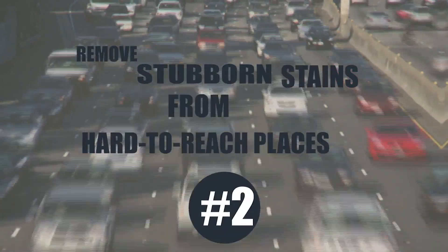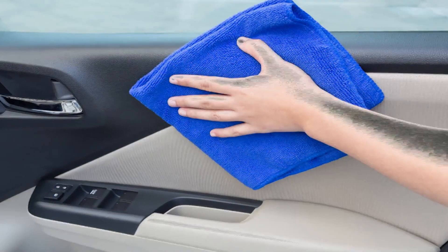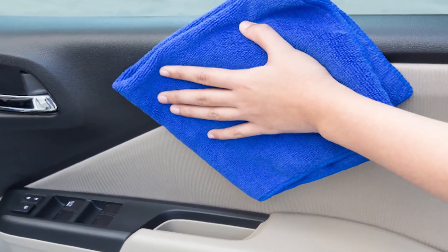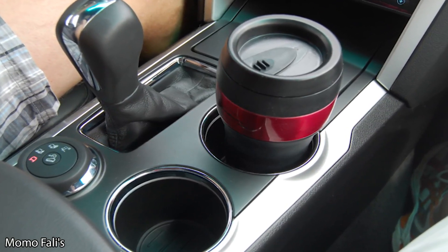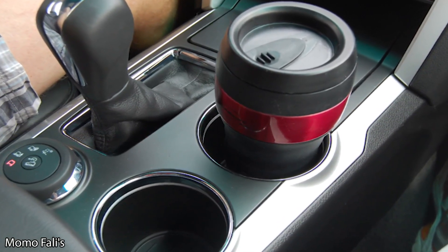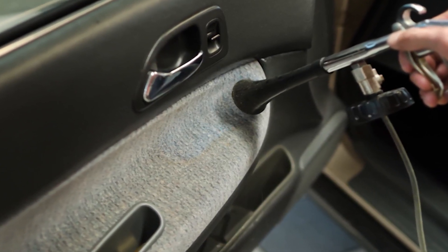Remove stubborn stains from hard-to-reach places. There are plenty of small spaces and grooves in your vehicle, and when you're cleaning, these places can be difficult to reach. For example, if your drink spilled over in your cup holder and the liquid dries and leaves a sticky mess behind, when it comes time to clean your vehicle, you might not be able to reach those small spaces.